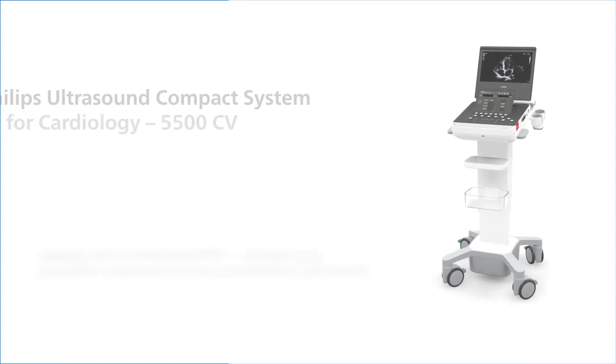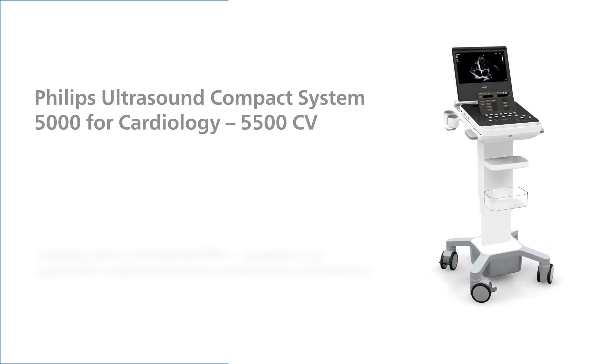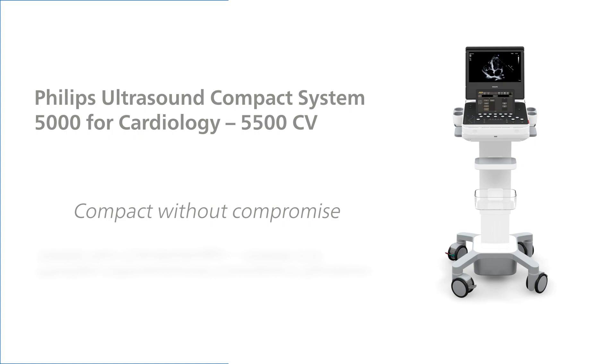The Philips Ultrasound Compact 5500CV for cardiology. It's not just compact — it's compact without compromise.